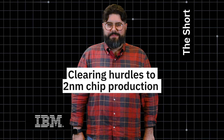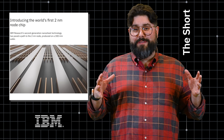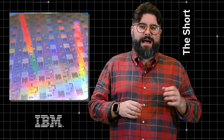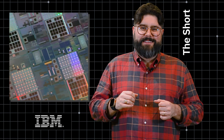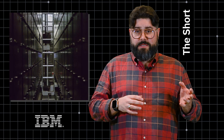Next, clearing hurdles on the path to 2nm chip production. Back in 2021, IBM unveiled the world's first 2nm node chip. And over the last few years, IBM has been working with Japan's Rapidus to turn this concept into something that can be produced at scale, to power the devices of tomorrow. We need to ensure that these chips can be built consistently and reliably.